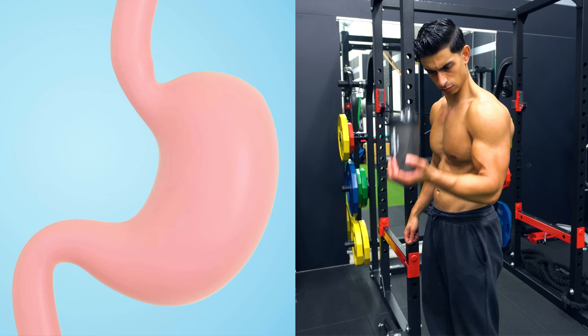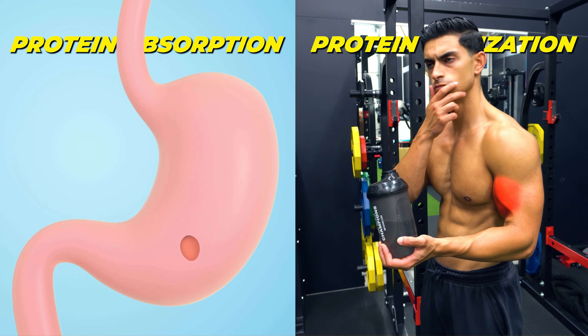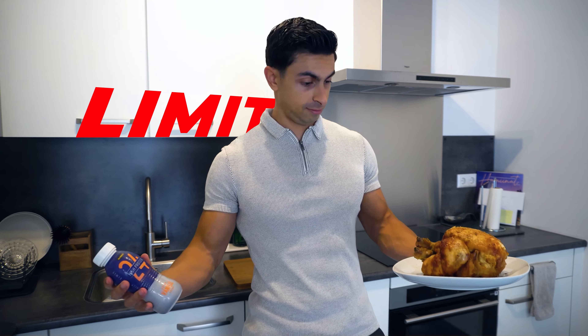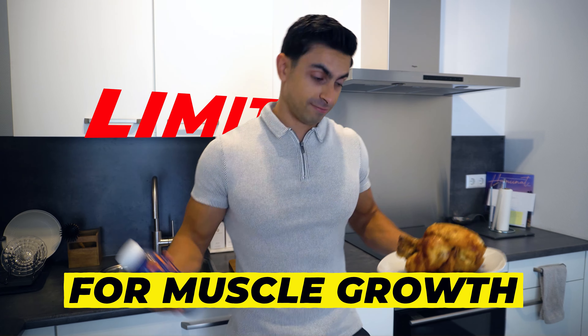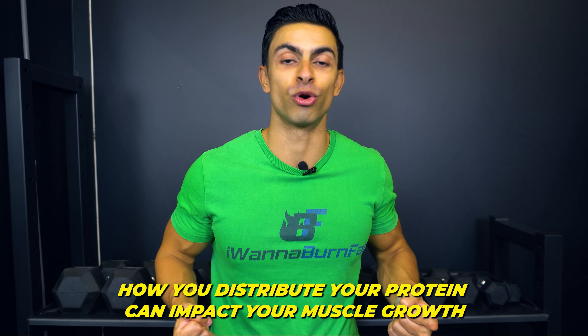But where things get interesting is when we distinguish between protein absorption and protein utilization for muscle growth. Because even though your body can pretty much absorb unlimited amounts of protein, there is a limit to how much of that protein gets used to build muscle. This is why how you distribute your protein intake throughout the day can impact your muscle growth progress.